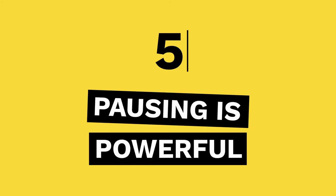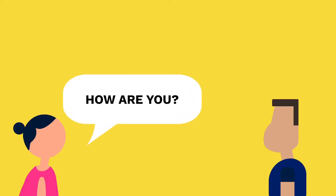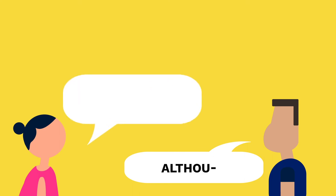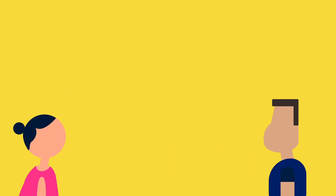Tip 5: Pausing is powerful. Once you've asked your question, let the interviewee respond, listen to the response, and then wait at least 10 seconds or more. You never want to interrupt your interviewee. I know, I know — this one feels a bit uncomfortable at first, but it's really important.